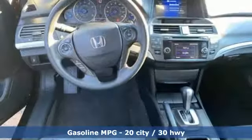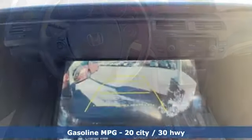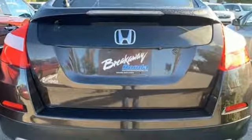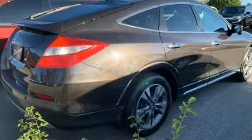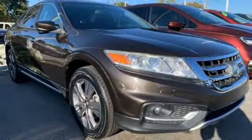V6 engine, dual-zone climate control, external memory control, auto-dimming rear-view mirror, manual tilting steering column, doors and push-button start proximity key, active noise cancellation, power sliding and tilting sunroof, wireless phone connectivity, and power heated mirrors.